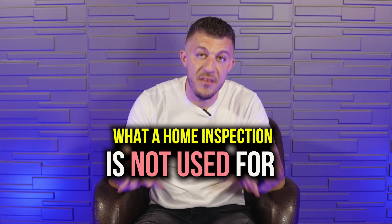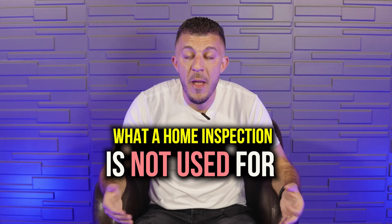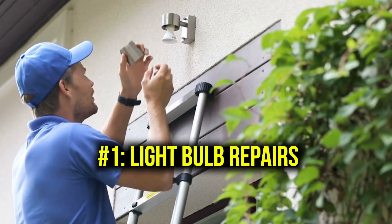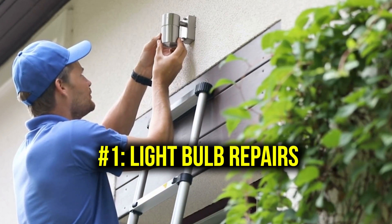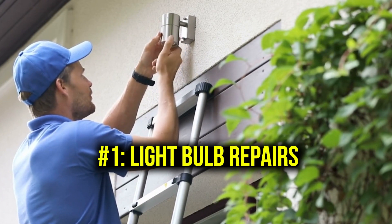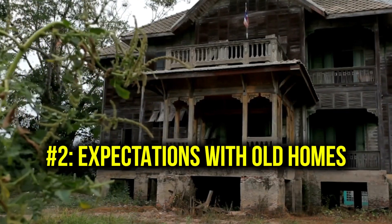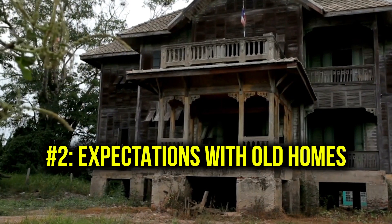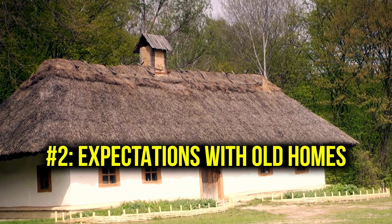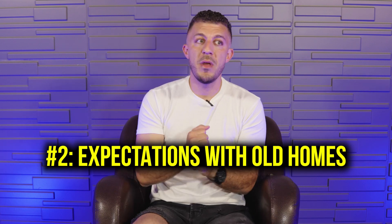Now, what a home inspection isn't. A home inspection is there for home ownership purposes — if you have an issue with every little home ownership item that comes up, home ownership might not be for you. If you're upset that one light bulb isn't working and you're requesting the seller to knock money off for that, it's a little ridiculous. Also, if something wasn't built up to current code but was built in the 1920s, you have to understand you're buying an older home. You can't cause issues just because the home inspector says it's not up to code — it never was.